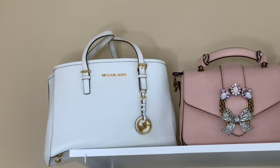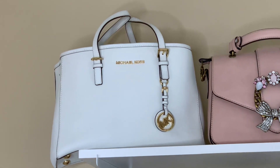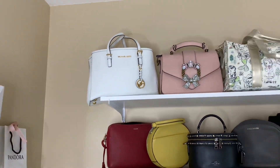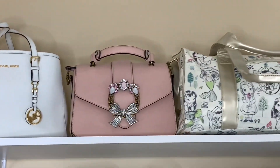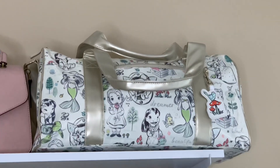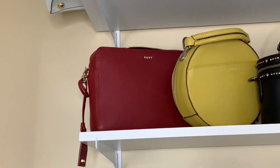My bag collection — from top to bottom. White Michael Kors right there — I think it's the first bag I bought for myself, about six years ago. And then from Aldo, a really nice blush bag. And then from Business Store, it's a great travel bag — super light and you can fit a lot.